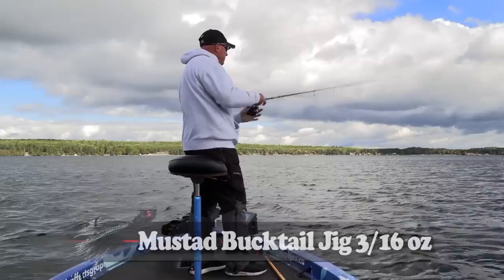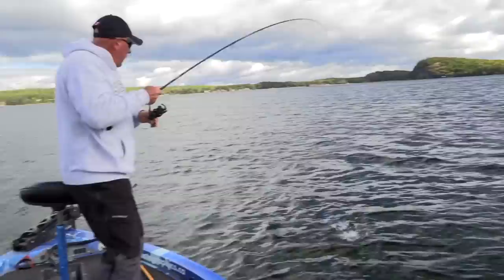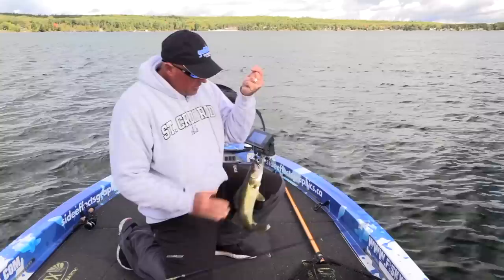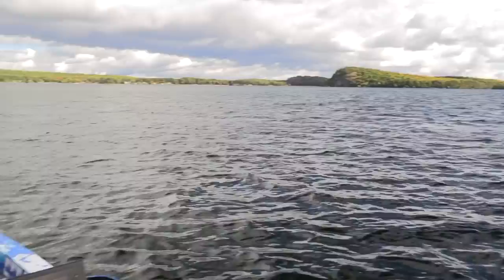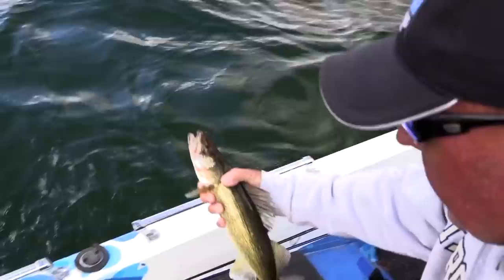What else is hiding on these weeds? Look — another walleye! Just an eating-size one. That's what people come for right there — a nice eating-size walleye. Just a nice fish. He took it up high. Tell me that doesn't help when you have a marker buoy. All right, little walleye, let you go right here. Kiss and release.